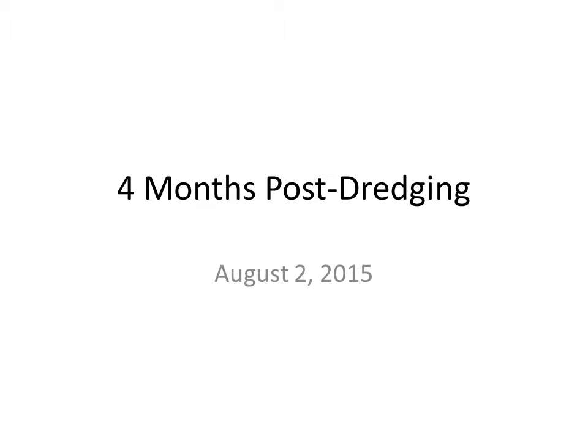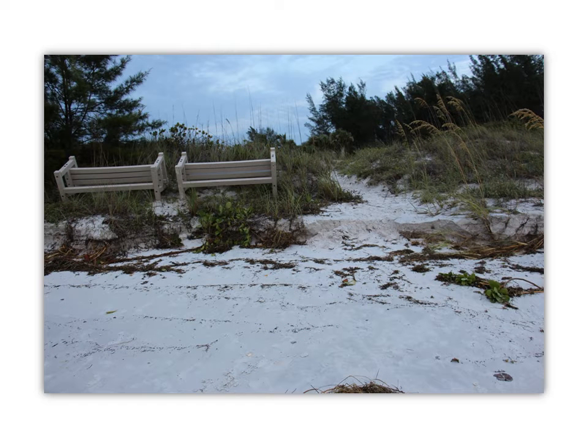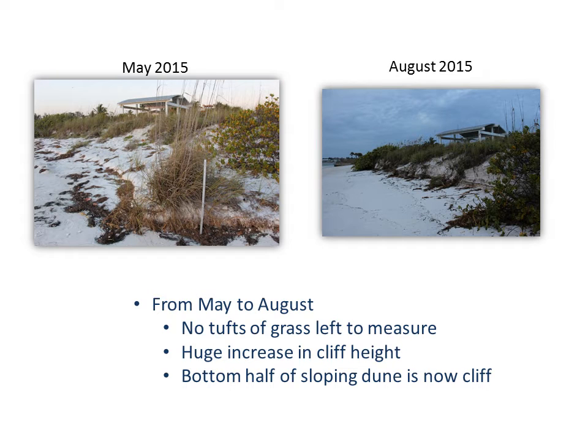By August we were experiencing significant dune loss at the beach access and to the north. Our beach chairs were now in the tidal zone and in danger of floating away, so a neighbor put them up on top of the dune. The area I had been trying to measure with the yardstick had now totally washed away — there was nothing left to measure. It's been replaced with a cliff that goes maybe halfway up the dune.